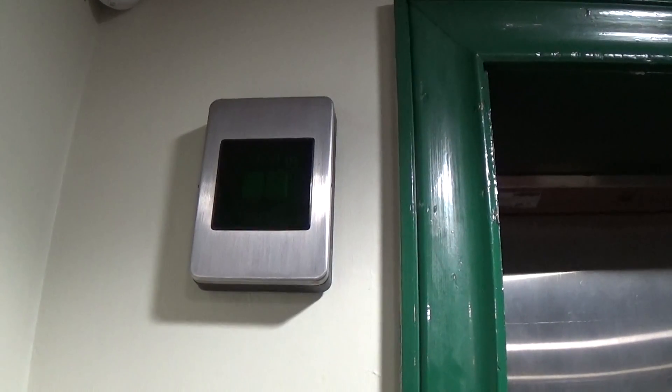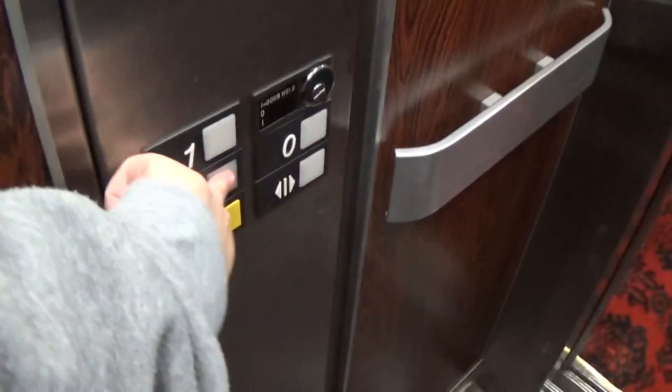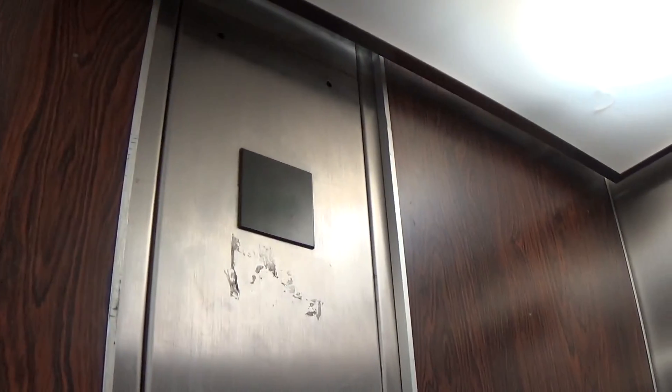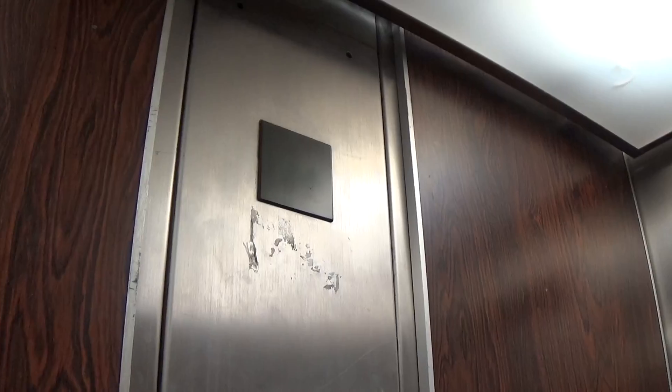That indicator is not working. Here we are at minus one — classic level.